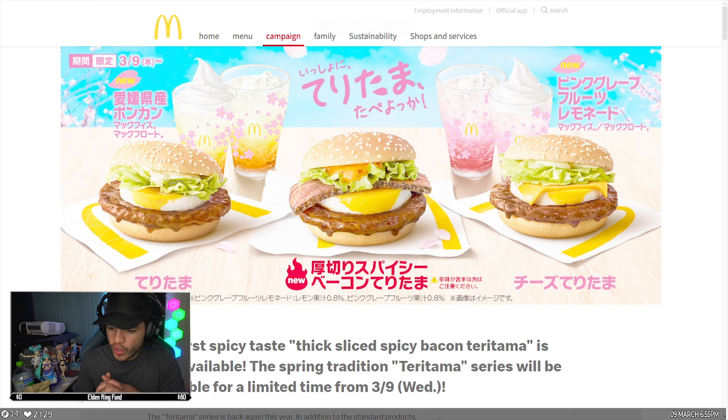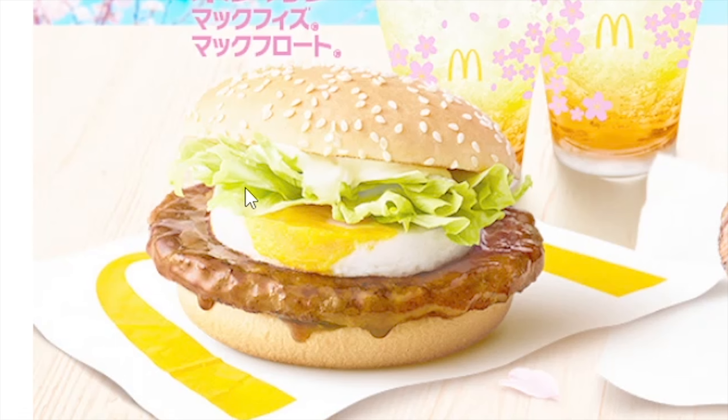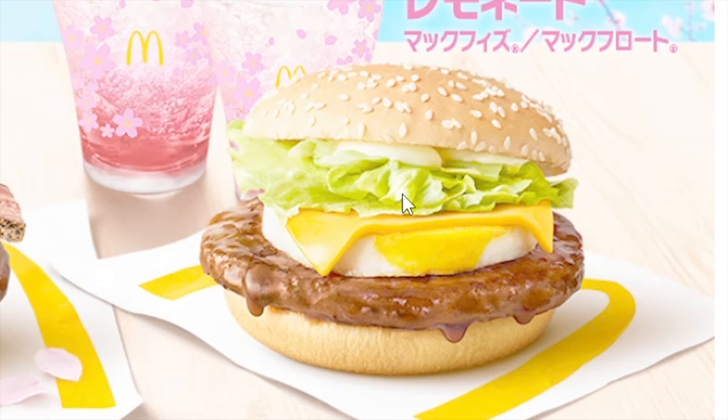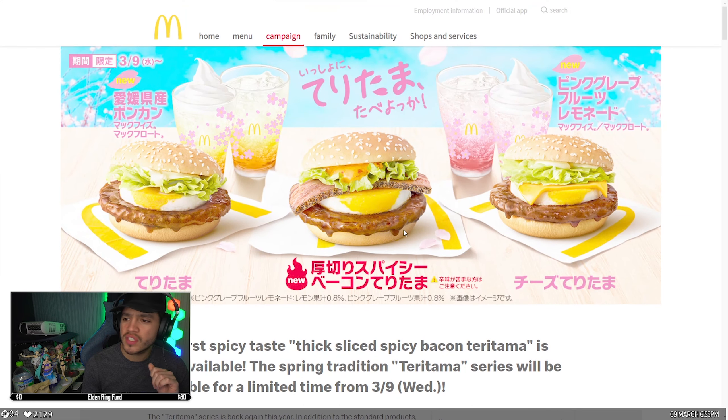So today we have what looks like a Teritama — not sure what that means — but we have three options: one with no cheese, one with cheese, and one which is the thick slice spicy bacon Teritama. You can see a nice piece of bacon with seasoning, an egg, what I believe is a Teritama patty, and a spicy sauce. We're gonna try the cheese one and the spicy one — the one without cheese, I'm like, might as well just get cheese.